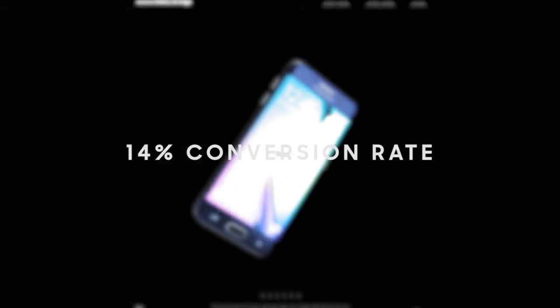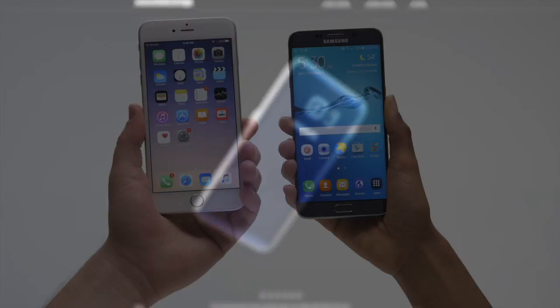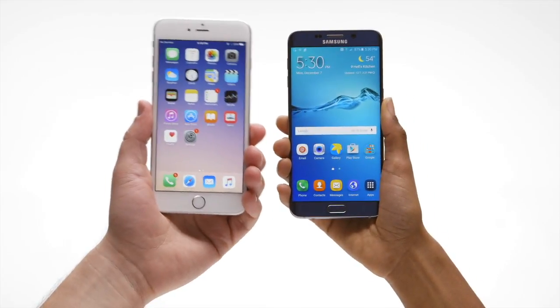And the result? A 14% conversion rate into the online store — proving that with the right digital magic, you don't necessarily need people to hold this in order to start rethinking this.